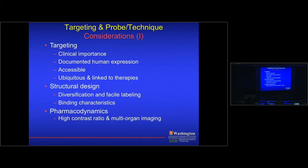For targeting, there should be documented human expression — that's where human tissue comes in. The probe must be accessible to what you're imaging; if your probe only works in the endovascular space but you're targeting something inside tissue, it won't help. My bias is that the target should be ubiquitous — involved across multiple diseases including oncology and lung disease — so there will be broader clinical push. Fibrosis measurement, for example, makes sense because fibrosis appears across many diseases. Probe design should be simple with well-characterized binding and pharmacodynamics, ensuring high contrast and multi-organ imaging capability.